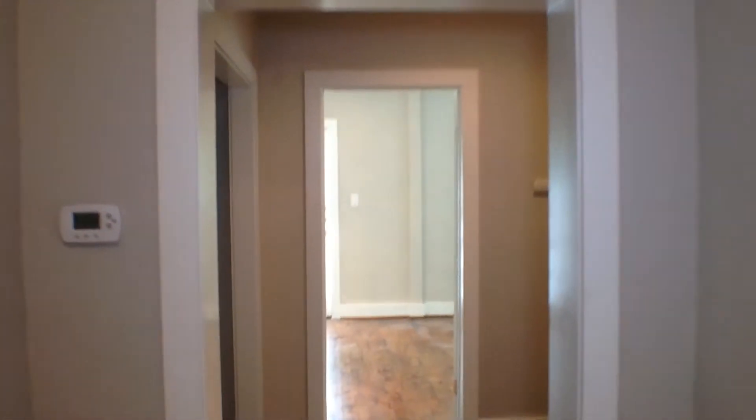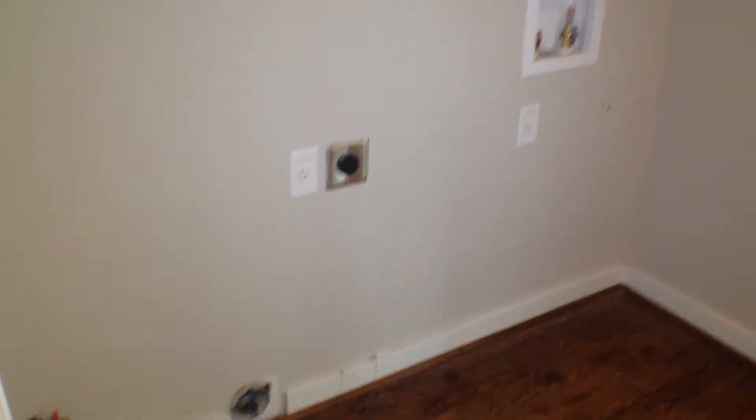We're stepping to the back of the house here. Washer dryer hookups right here. Master bedroom. Bathroom.